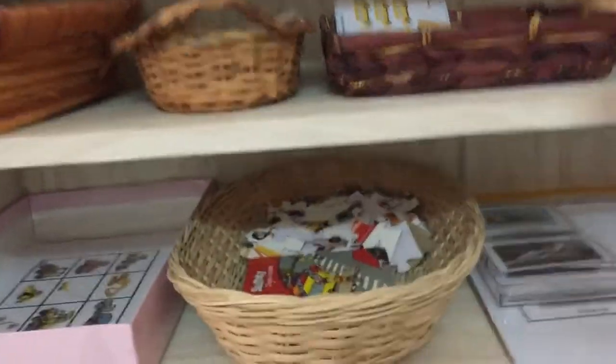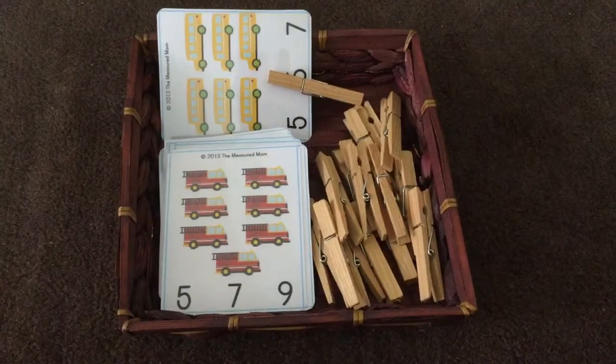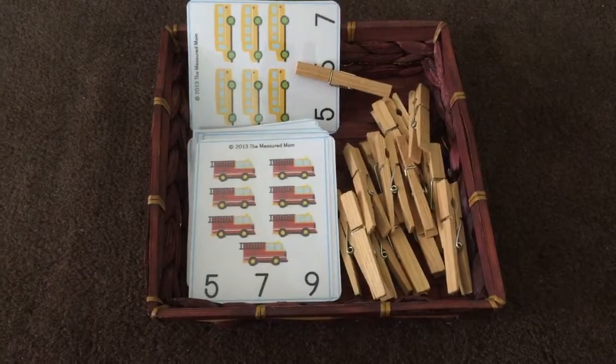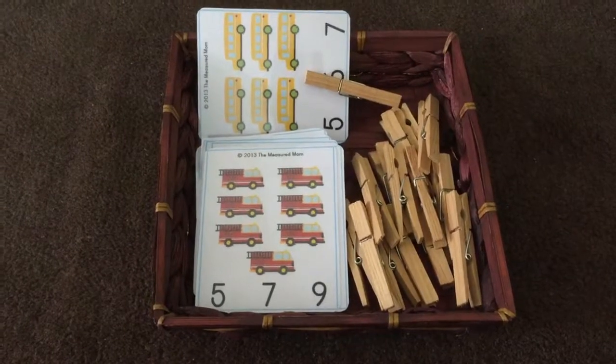The next activity combines counting and fine motor skills in one — these are called Count and Clip cards. I downloaded these from The Measured Mom. Shanak is very easy with this and breezes through it, but constant counting practice is important for him at this stage, so we do this over and over again.